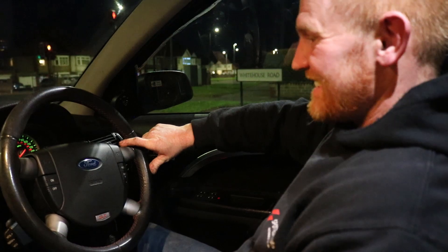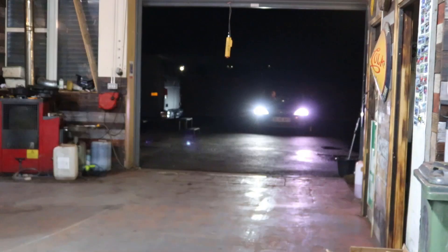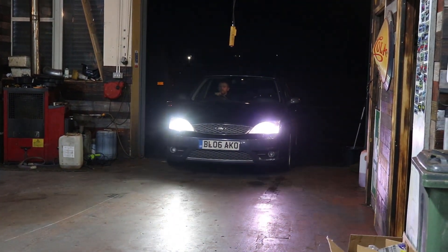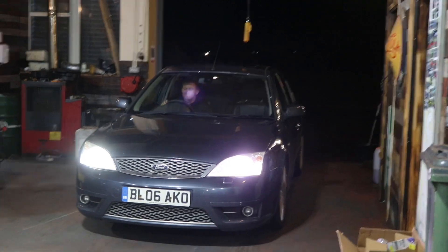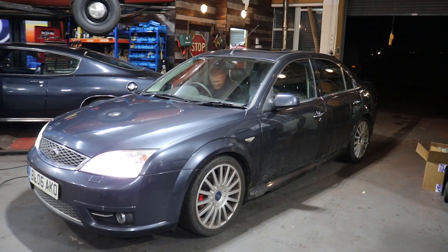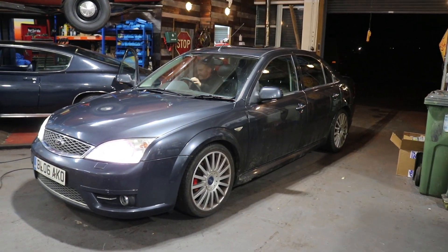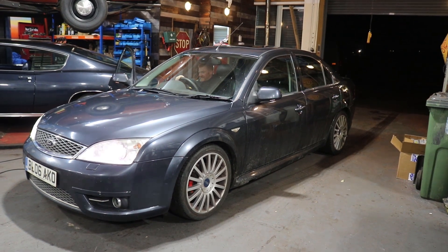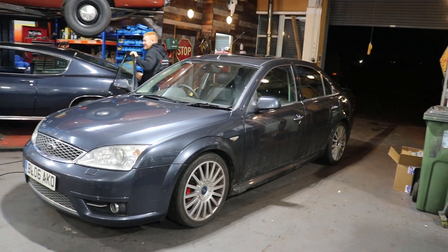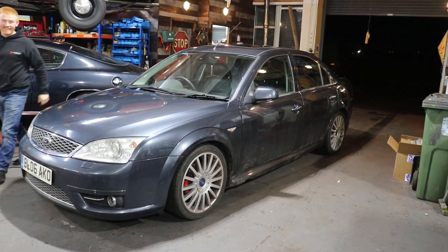Get your guesses in - anyone want to guess early? So here it is, the new Spotted Motors Mondeo. Well, it looks a treat. It's a lovely car - it's a nice colour. Yeah.